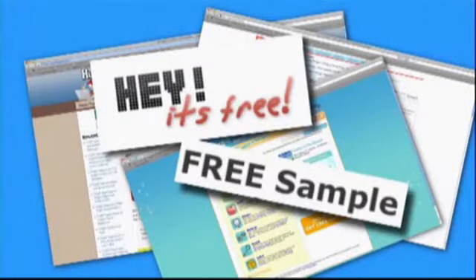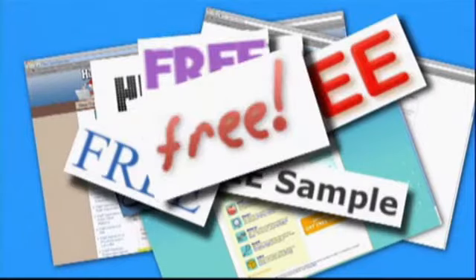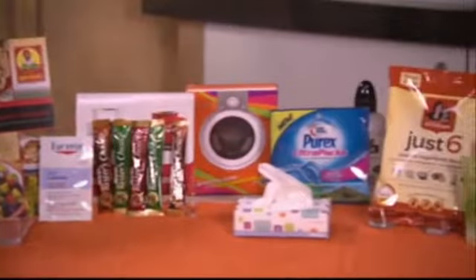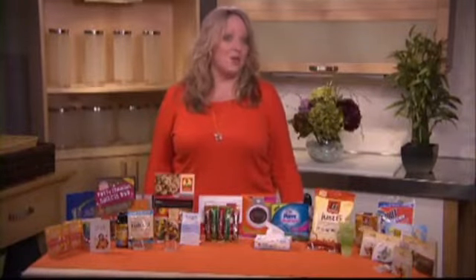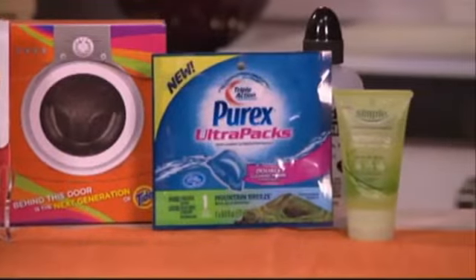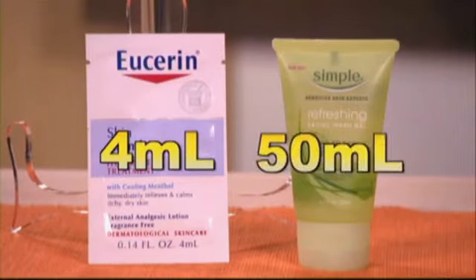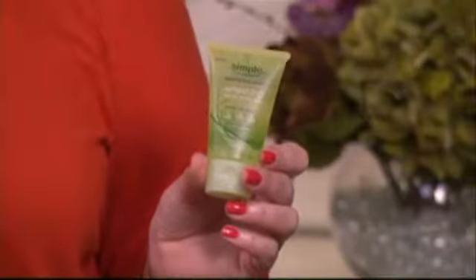You see the offers all over the internet — free samples, freebies. Consumer Reports' Shop Smart checked out dozens of offers. Freebies are a great way to try new products, just be aware that they're typically samples and many of them are travel-sized. Some companies give you a lot more than others. Compare this four milliliter packet of Eucerin lotion to this 50 milliliter bottle of Simple facial wash gel — this is a good size sample, enough to use the product a few times and decide if you like it.